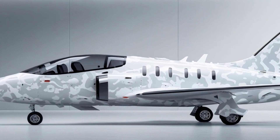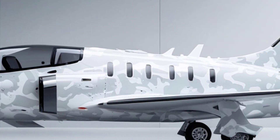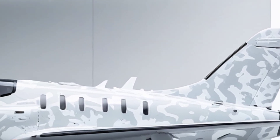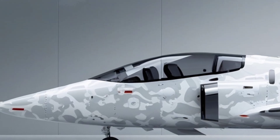This jet represents self-reliance — a nation building its own fifth-generation fighter from the ground up. It's not just about defense, it's about independence, capability, and national pride. Turkey is making it clear: the age of relying solely on foreign platforms is over.